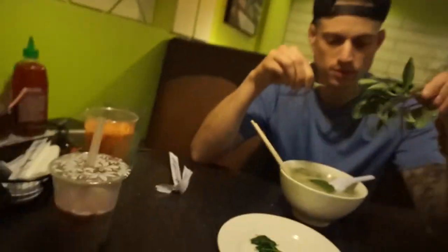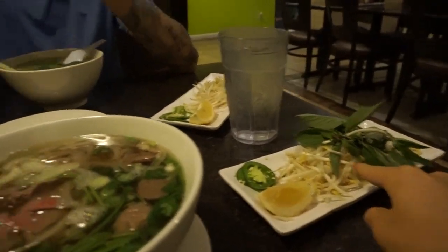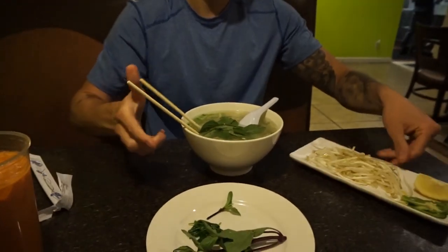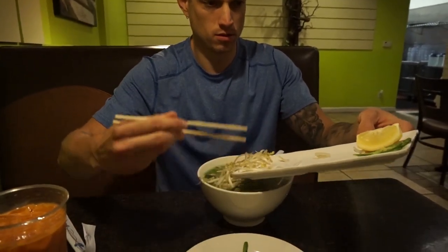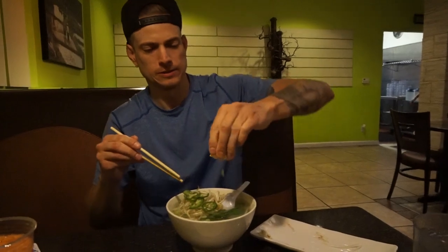The real reason they came to the outlets is a Vietnamese noodle restaurant they found from a previous vlog, which they now visit every time they come to the area. One orders red bean boba and the other gets Thai tea. One gets a small pho plus extra food, and the other gets a large pho.